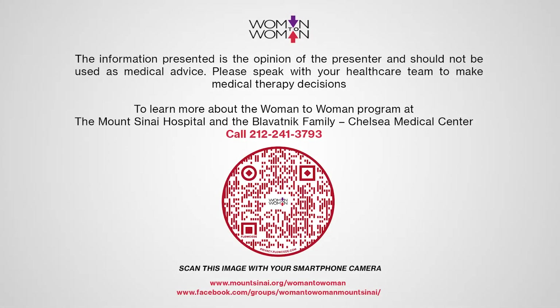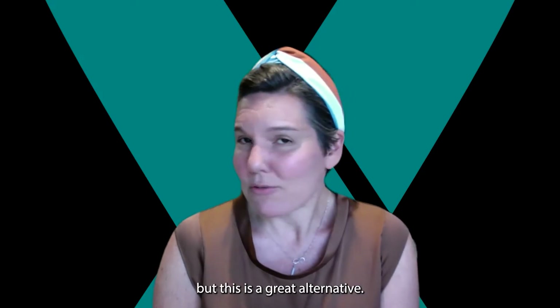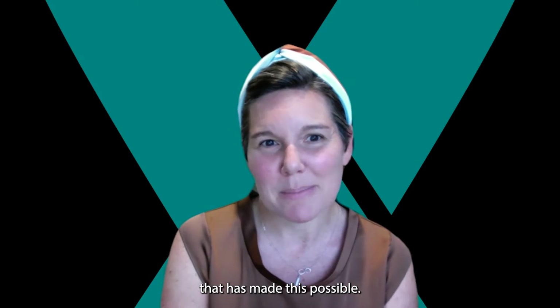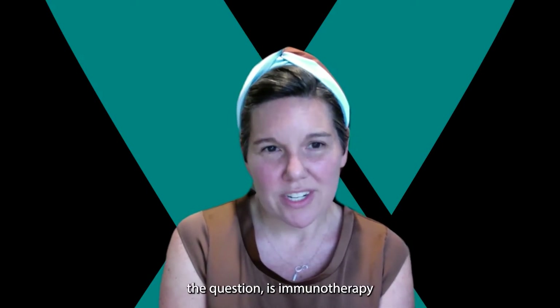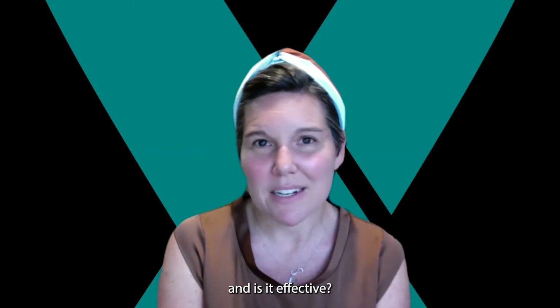Hi everyone. I'm Lisa Barillette, one of the GYN oncologists at the University of Wisconsin Carbone Cancer Center here in Madison. I wish I could be seeing you all in person right now, but this is a great alternative and I'm so pleased with the innovation that has made this possible. I've been asked to answer the question: is immunotherapy being used in ovarian cancer and is it effective?